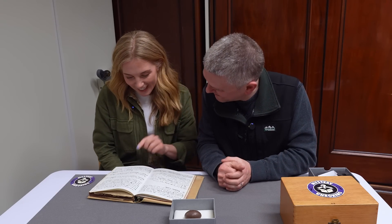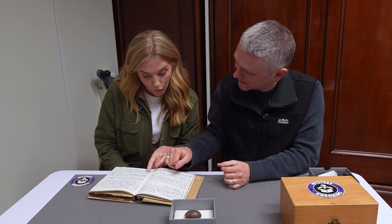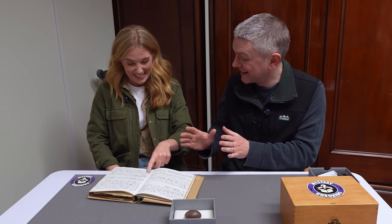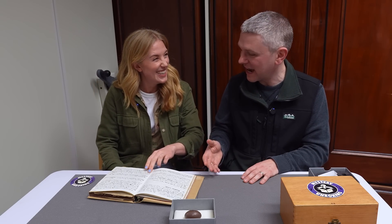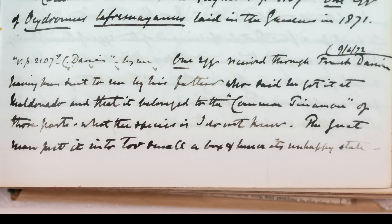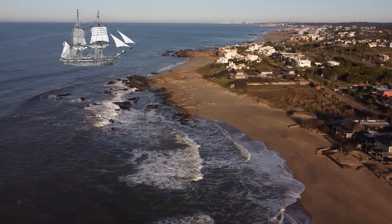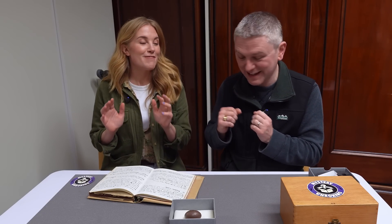That took us at least a day to solve. He got it at Maldonado — and that's the key. Maldonado is a town in Uruguay. So let's piece this together: this number on the egg led us to this page in a book. This entry tells us where the egg was collected — a town in Uruguay where we know Darwin went adventuring on his Beagle voyage. That's a massive discovery.